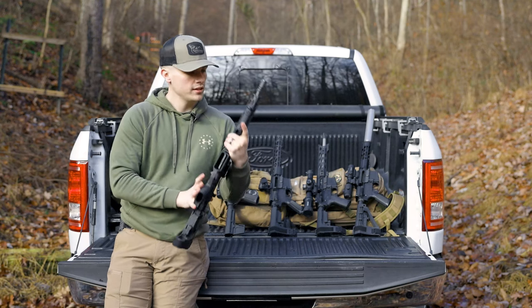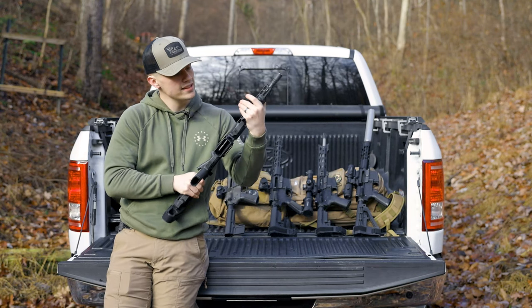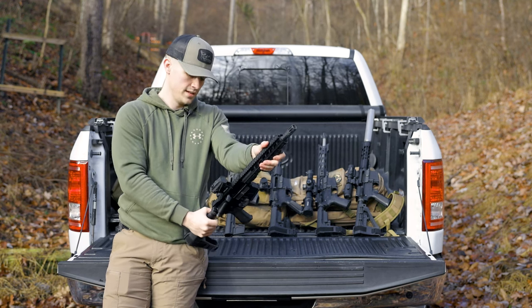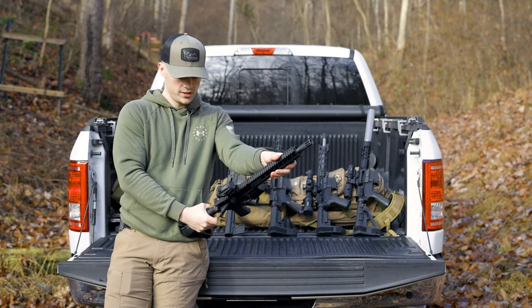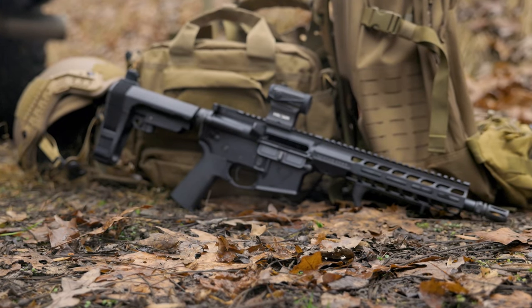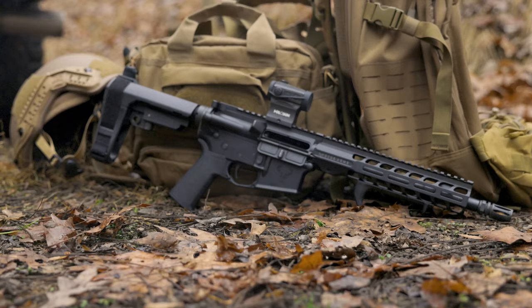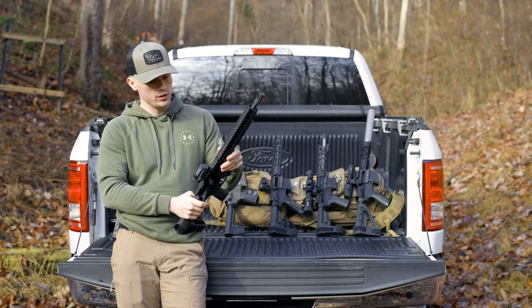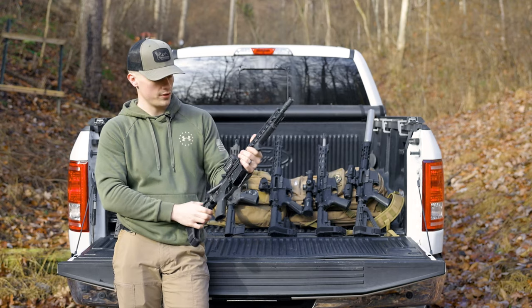I keep a Holosun on it and a little hand stop up front. Going to war, using it as a duty pistol, a bug-out pistol — anything — the Stag will get the job done for you, and all for a thousand bucks.